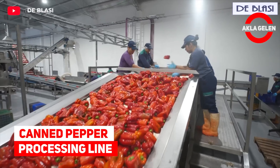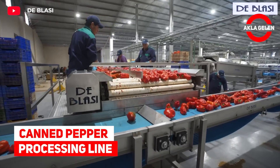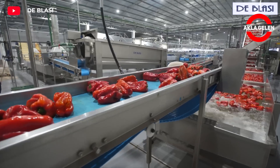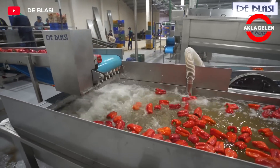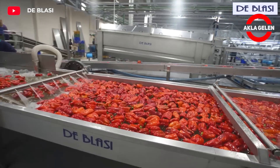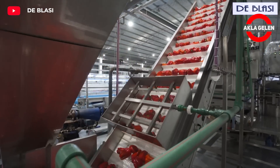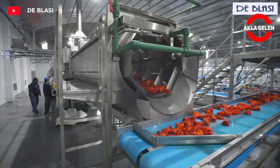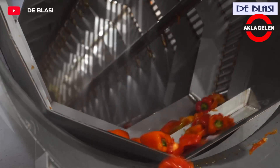Canned Pepper Processing Line. This set of machinery is designed for the production of canned peppers. It covers from the reception stage to its packaging in cans and final palletizing. It can produce up to 5,000 kilograms per hour. This canned pepper process consisting of several steps will offer you a visual feast.